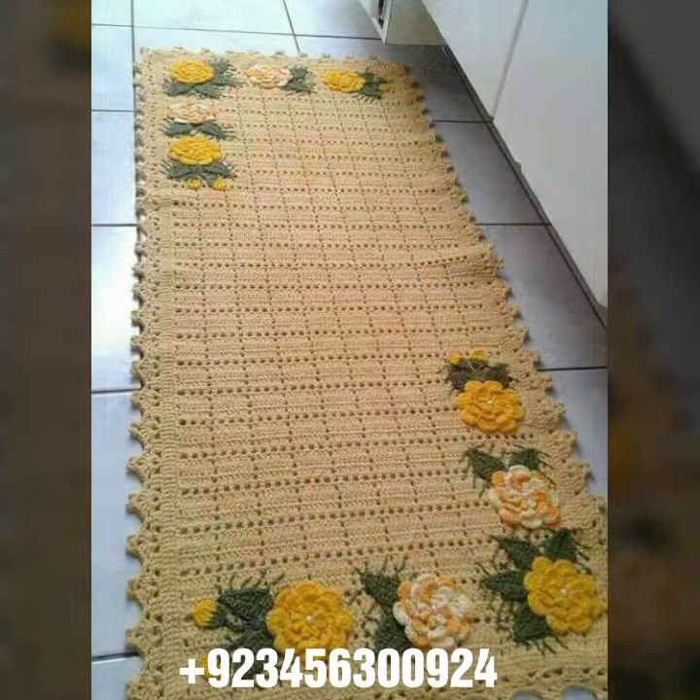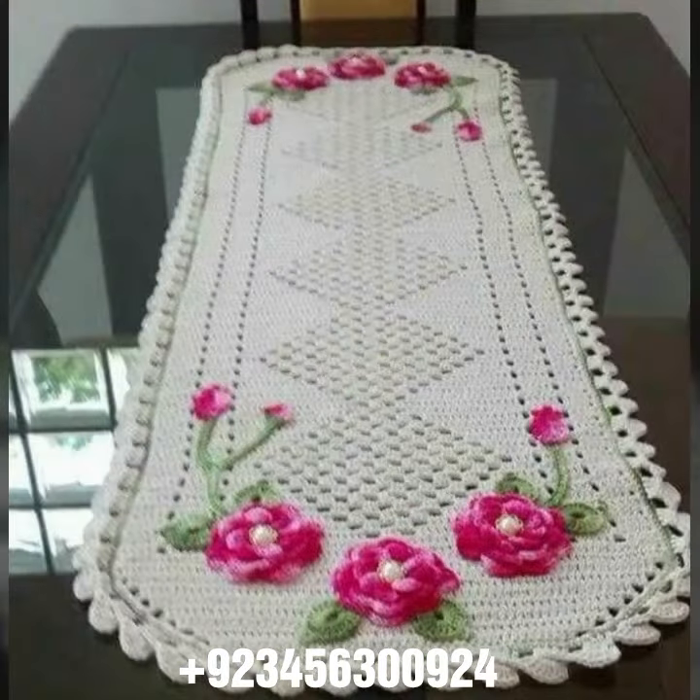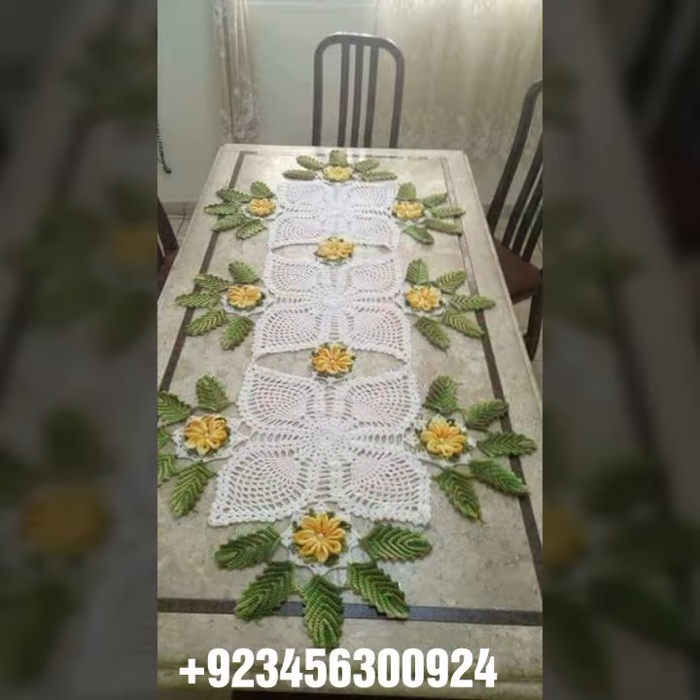Crochet is stylish and expensive also. If you want to buy this amazing collection, you can contact me — my number and WhatsApp number are available in the description. We have designers, so you can order and get amazing crochet material like this crochet table cover design and other crochet material like crochet bed sheet cover design and sofa cover design.